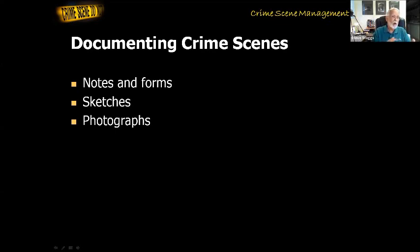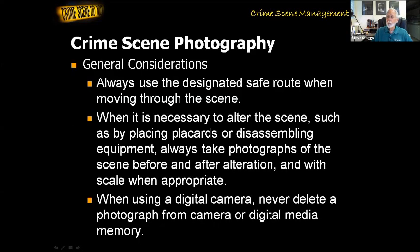We have to have all three for a major crime scene. So I want to jump ahead to photography — crime scene photography. Always use the designated safe route when moving through the scene. As we take photographs, one of the first things we do is take the overview photographs of the scene before we move anything, before we collect any evidence. We've got to get our photographs done.